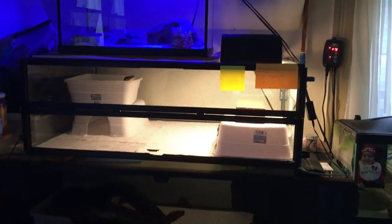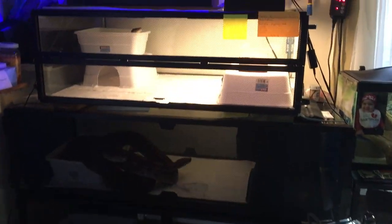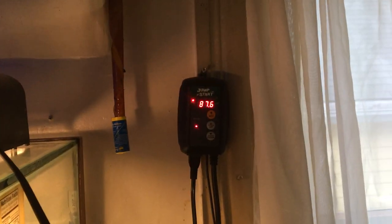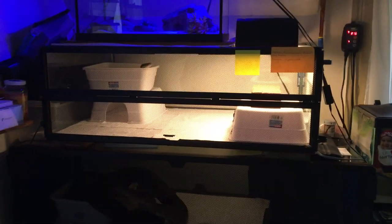Hey guys, Mike here from Ball and Bowers and today I'm going to be doing a short reptile room update, just give you guys an update on what's going on. Right now it's pretty hot and muggy out here. The ambient temperature in the reptile room is 87.6, so it's really really hot. That's why I have a lot of the lights shut down today on a lot of the enclosures — I just turned some on for the video, but I'm keeping the room as cool as possible.